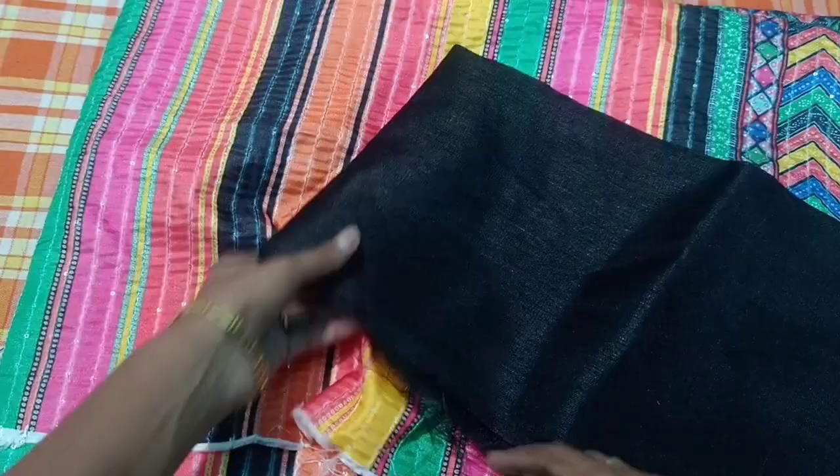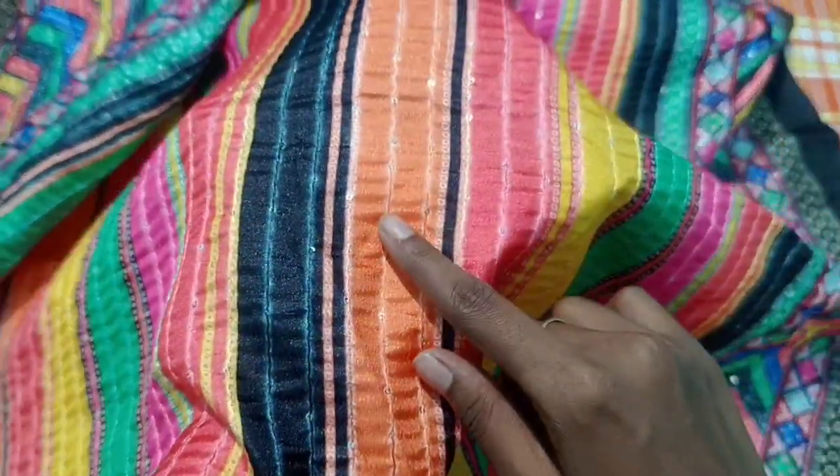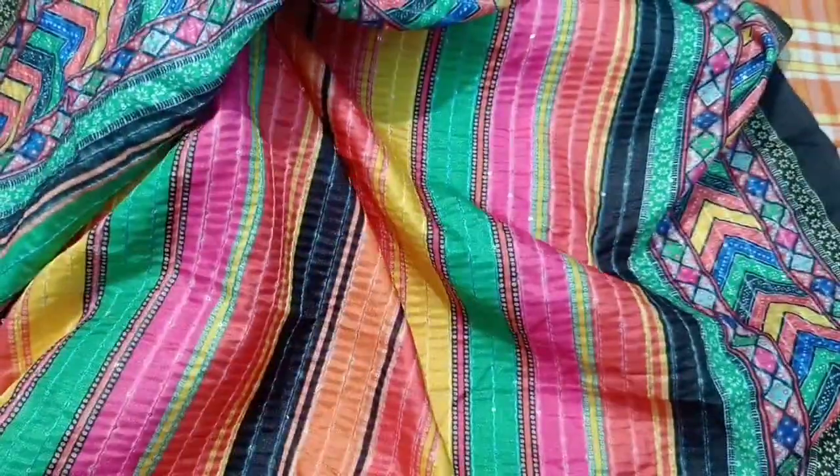For the blouse, it is a black color. I have a blouse. It is a blouse. You can buy them all.